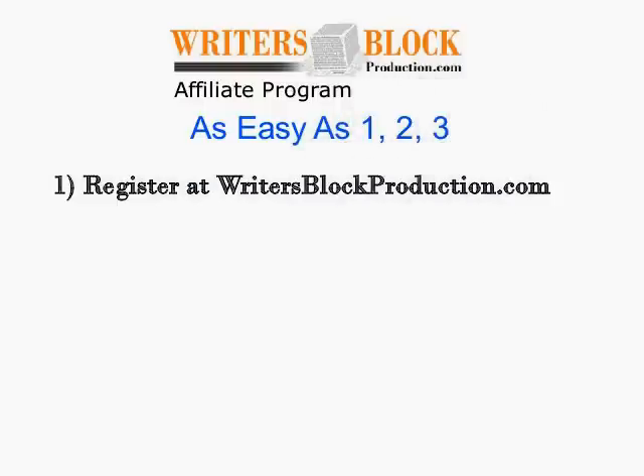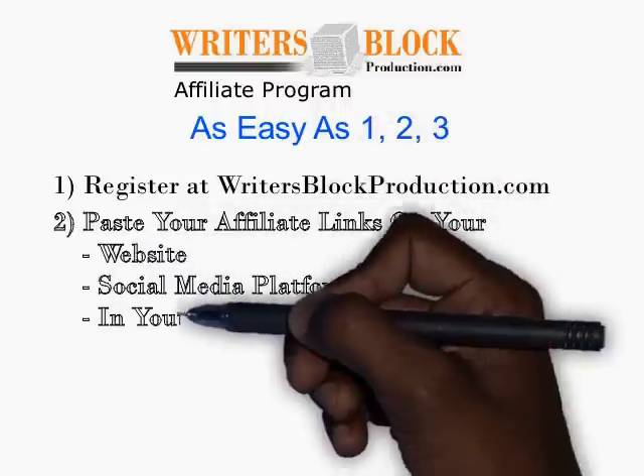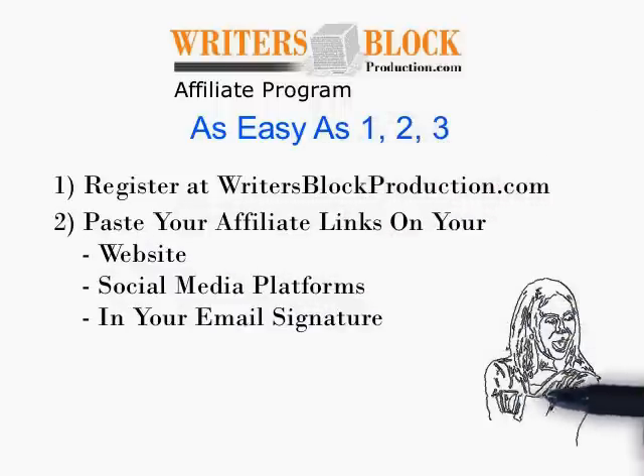1. Register at writersblockproduction.com. 2. Once approved, paste your affiliate links on your website, social media platforms, or in your email signature.